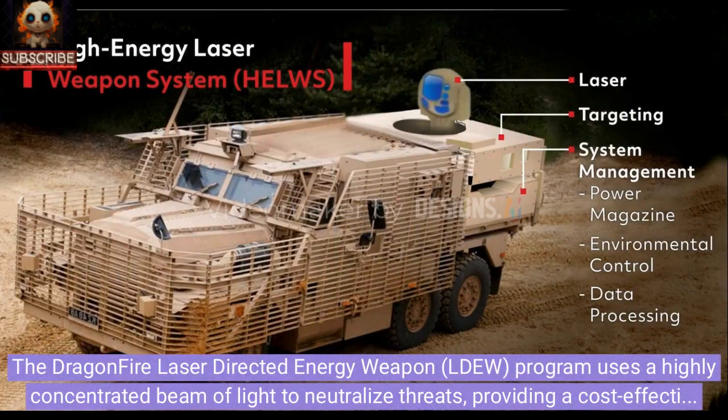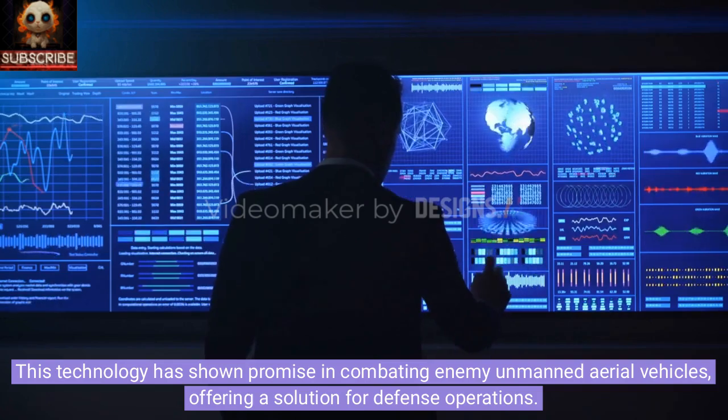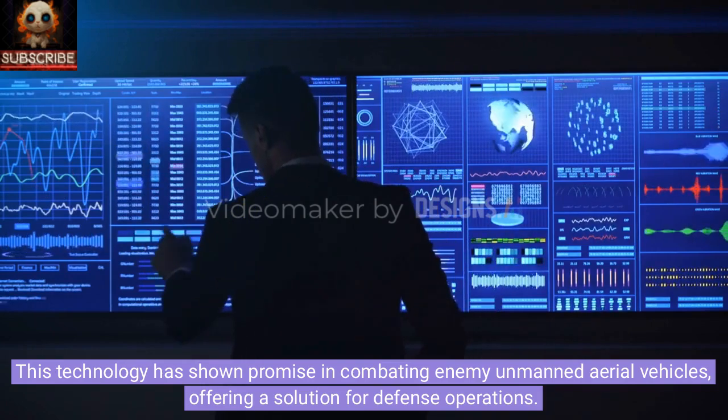The Dragonfire Laser Directed Energy Weapon program uses a highly concentrated beam of light to neutralize threats, providing a cost-effective alternative to conventional ammunition. This technology has shown promise in combating enemy unmanned aerial vehicles, offering a solution for defense operations.